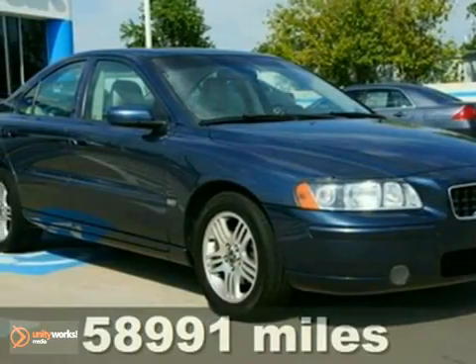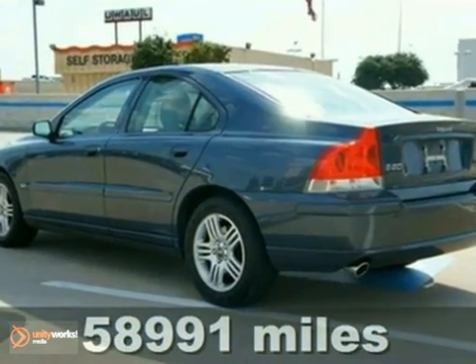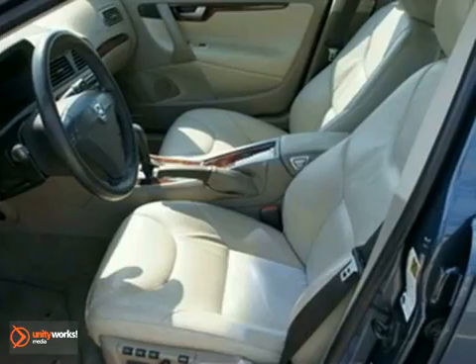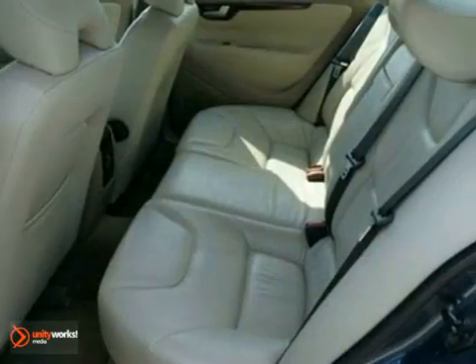If you want an amazing deal and an amazing car that'll carry all the people you care about, then take a look at this family-hauling, clean Carfax 2006 Volvo S60. There aren't any used vehicles more reliable than a Volvo, unless it's a Volvo with low miles like this one.